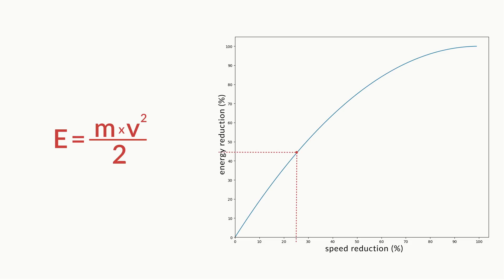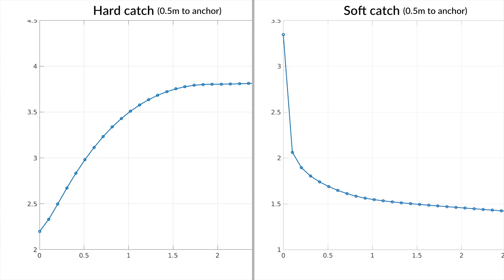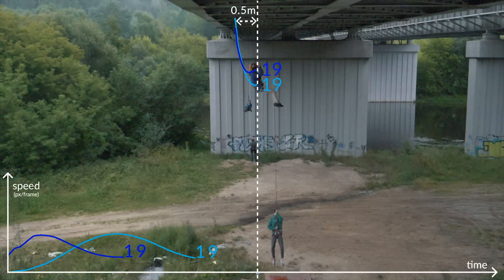A 25% speed reduction means hitting the wall with only half the energy. What if there is a ledge or ground and you cannot give the climber additional slack — does it still make sense to give a soft catch? Our math says yes: a soft catch could provide a big difference in fall speeds even with reasonably small amounts of slack. But in our fall tests we see no difference at all — maybe I just jumped at the wrong time.